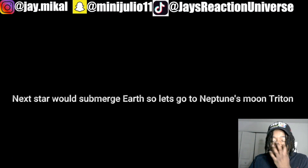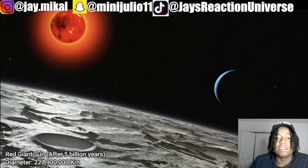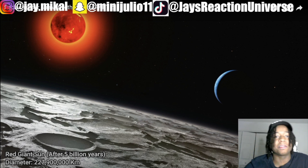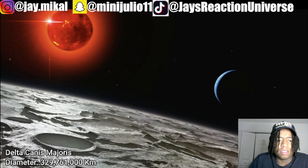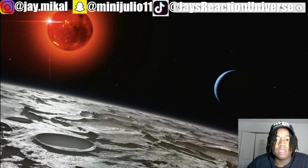So let's go to Neptune's moon Triton. Now we're on the moon of Neptune, looking at the Sun from Triton. This is the Sun as a red giant after five billion years. We're farther out than Neptune and the Sun is still that big. From Earth we're all the way past Neptune and the Sun looks that big on this moon. That color still looks mad scary — it looks like it's gonna blow.